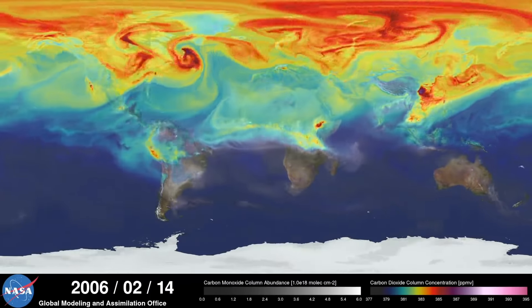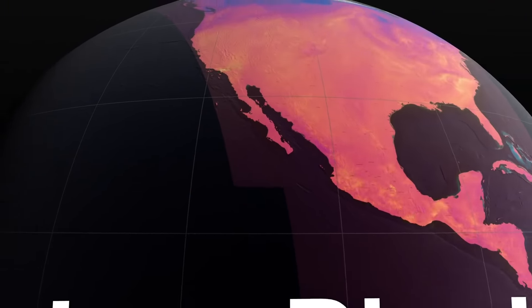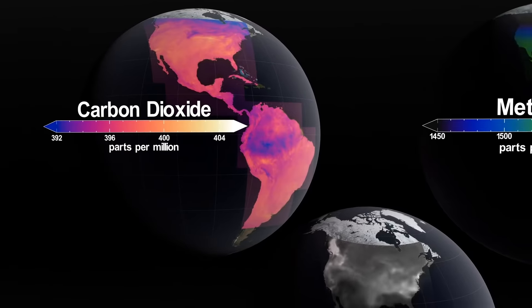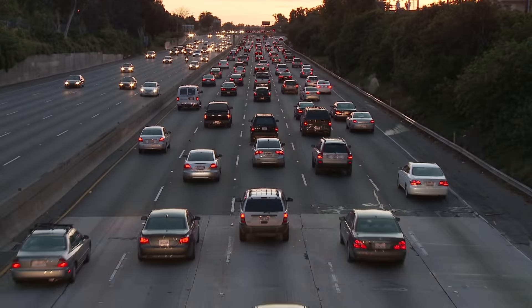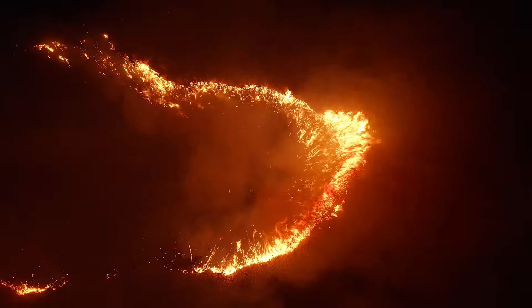Carbon dioxide is emitted either from anthropogenic sources — human causes like cars or power plants — which is also emitted from fires. By measuring carbon dioxide and carbon monoxide simultaneously, we'll be able to tell whether the CO2 we're looking at came from traffic in a city 100 miles away, or from something closer like a forest. That carbon monoxide really is a tracer of anthropogenic activity.